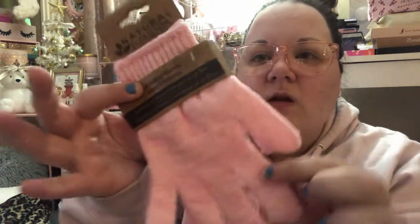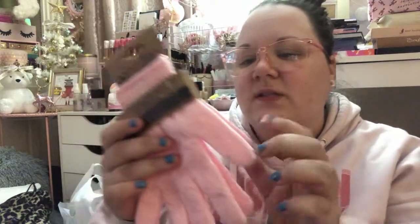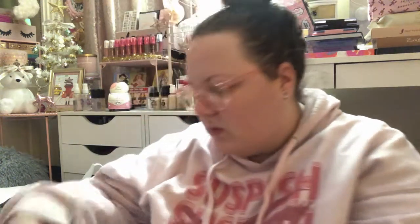I needed a pair of exfoliating gloves so of course I found a nice pretty pink pair from TJ Maxx. These were only $3.99 and I'm glad they came with two, because sometimes you can only find one glove. I like to have them on both hands so I can scrub both arms and both sides of my body.